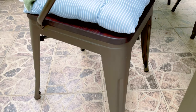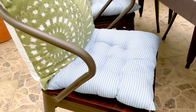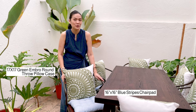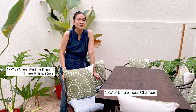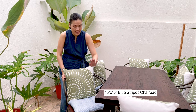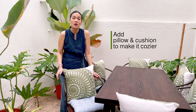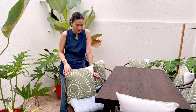First things first, when you say the word cozy, comfort immediately comes to mind. Now while I personally think that these chairs are comfortable on their own, who says we can't make them feel even better? Cushions and chair pads are a great way to up the cozy factor. Not only do they feel really great on your skin, but they add a nice pop of pattern and color as well.